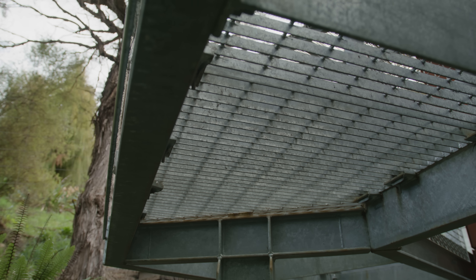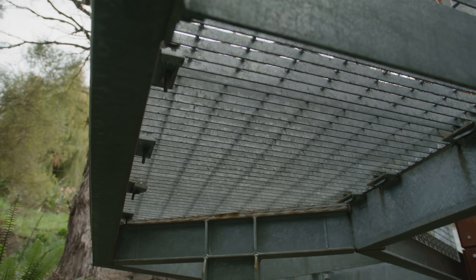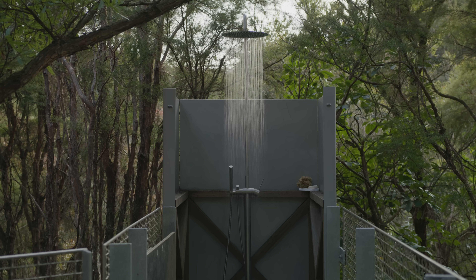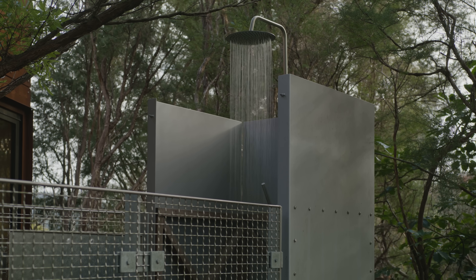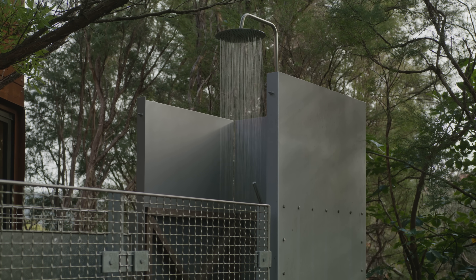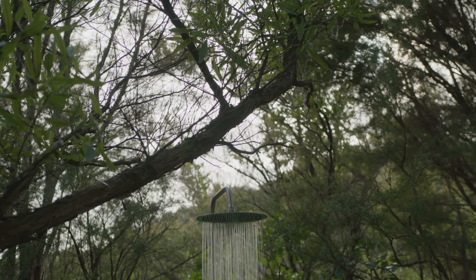The outdoor shower is accessed across a steel walkway, and the shower sits elevated above the ground, wrapped in a steel cloak reminiscent of water tanks you see throughout the national park. The screen is high enough for privacy but low enough for you to be immersed in the bush while showering.